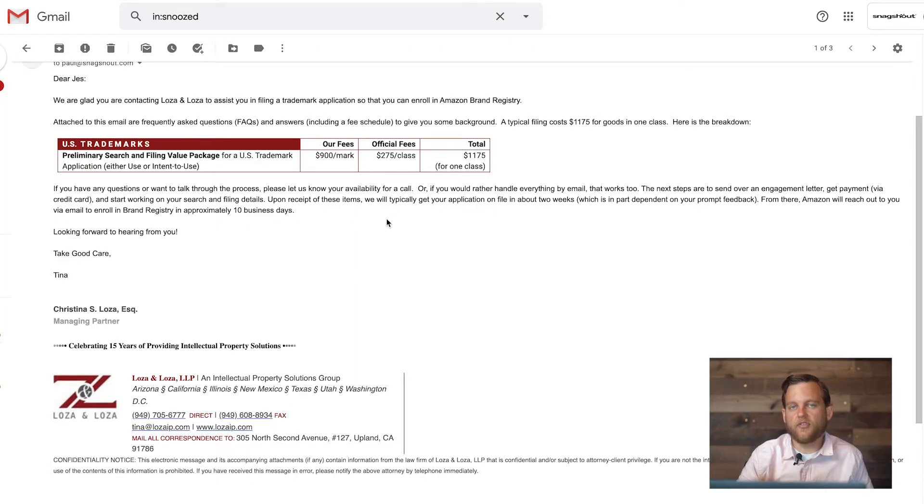Even though they have the same brand name, there are two different uses and classes. So basically you're going to pay the government fee of $275 — that's kind of the fee no matter what — and then there's the law firm fee, which for the first one I did was $900 plus $275, so $1,175 in total. Basically they'll turn around your trademark and get everything complete in a couple of weeks, then get you into brand registry in like 10 days or so.